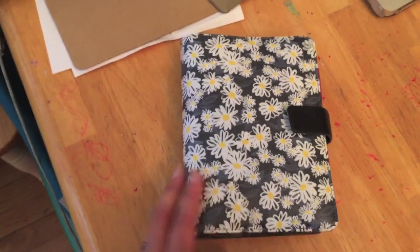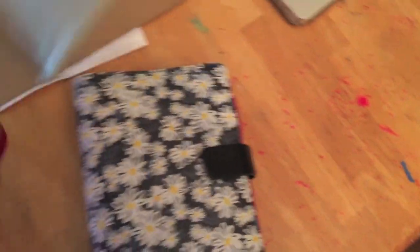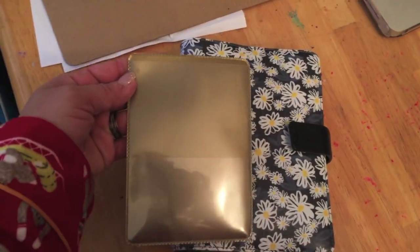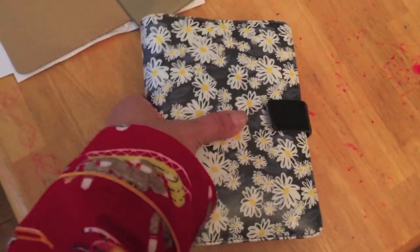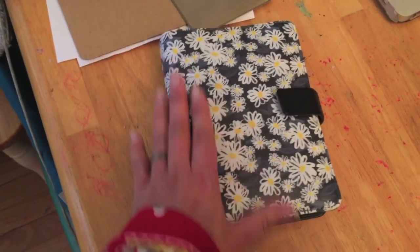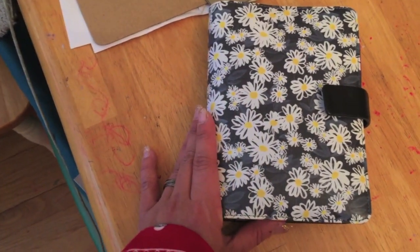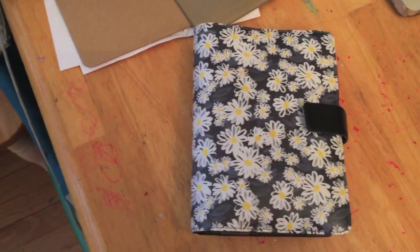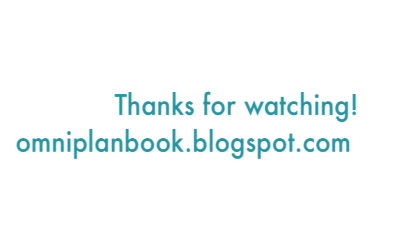That's how my Filofax personal works as a wallet, and it fits right into my bag. I'm going to link the card sleeves in the comments — they come in gold metallic and other colors including a frosted clear. Please leave any comments or questions below, and subscribe if you liked what you saw. Thank you so much for watching and giving me so much of your time.